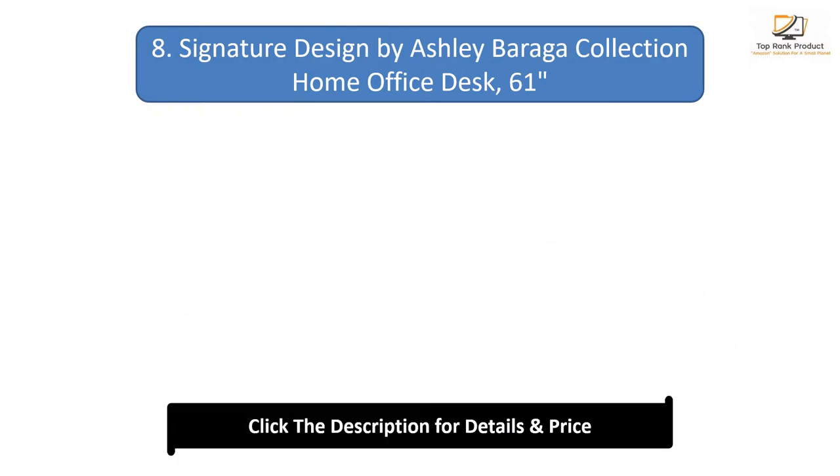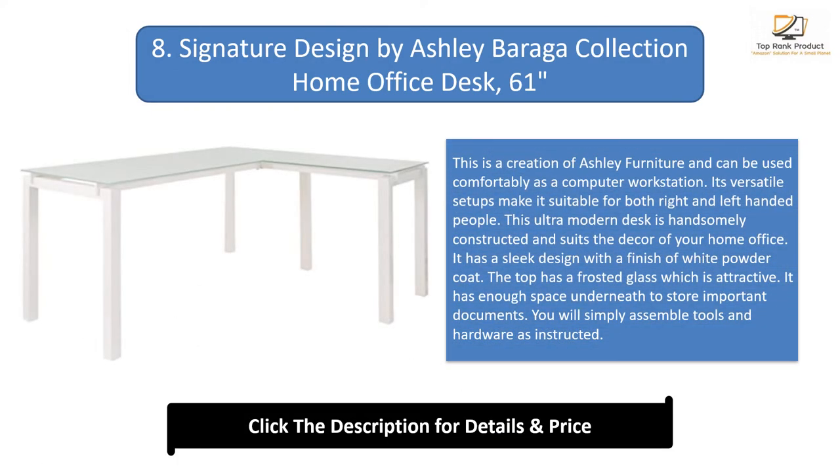Number 8: Signature Design by Ashley Barrager Collection Home Office Desk, 61 inches. This is a creation of Ashley Furniture and can be used comfortably as a computer workstation. Its versatile setup makes it suitable for both right and left-handed people. This ultra-modern desk is handsomely constructed and suits the decor of your home office. It has a sleek design with a white powder coat finish and a frosted glass top. It has enough space underneath to store important documents.